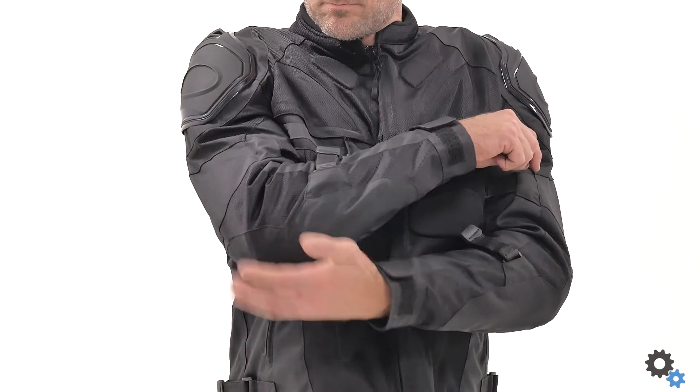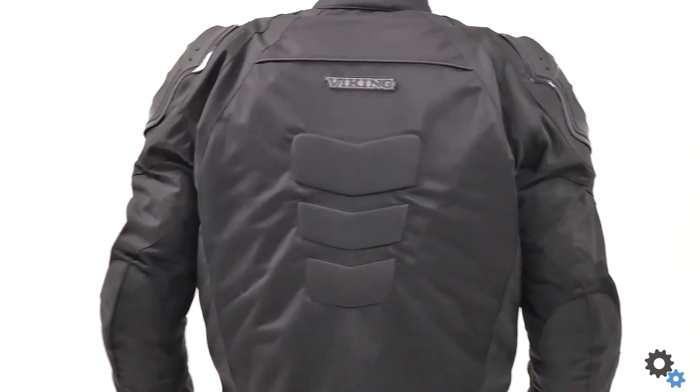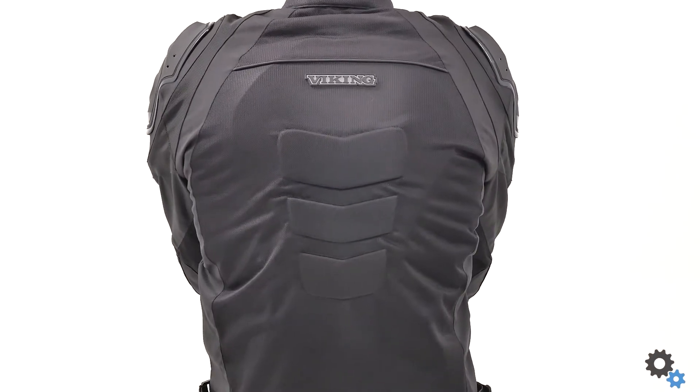The fabric is super breathable when you're at top speed, so you can be sure that you'll be comfortable for the whole ride. You can find protective armor on the elbow, the shoulder, and the back.